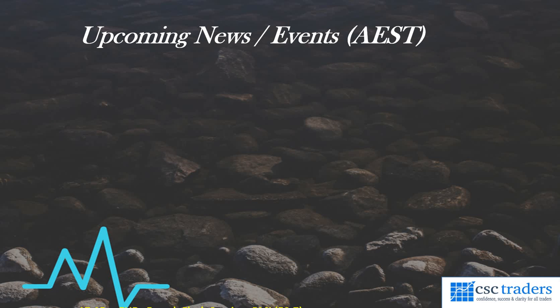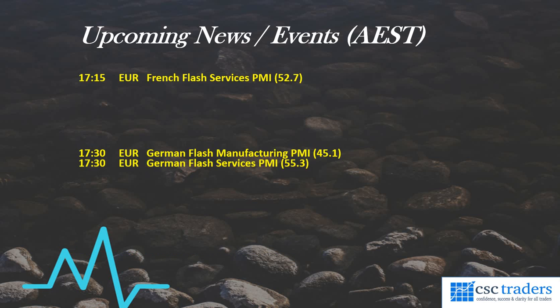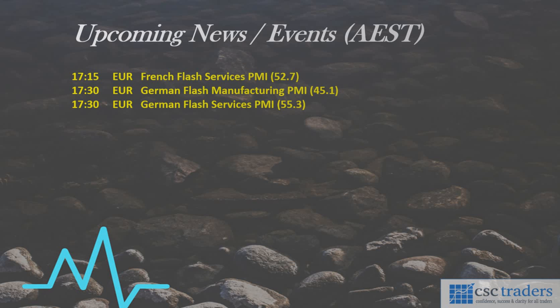What's happening in the session which is about to kick off? We have at quarter past five this afternoon from Europe, we have the French Flash Services PMI number due out, and 15 minutes later from Germany, we have the Flash Manufacturing and the Flash Services PMI. The German numbers could be quite volatile and they can affect the Euro significantly, so just look out for that. That is the major data to be released for this session.